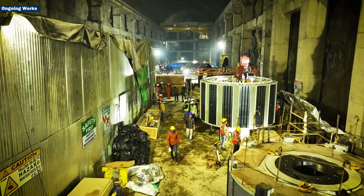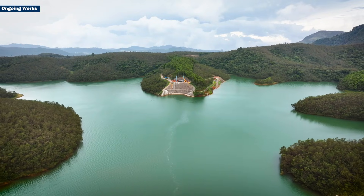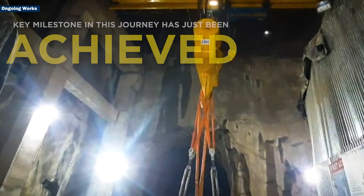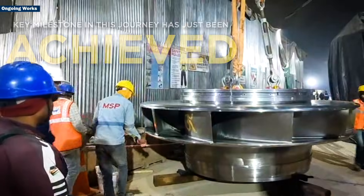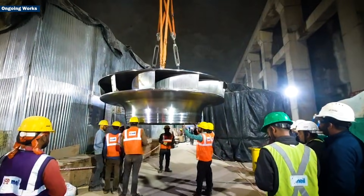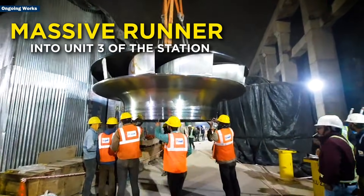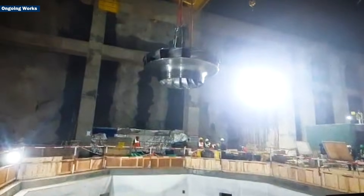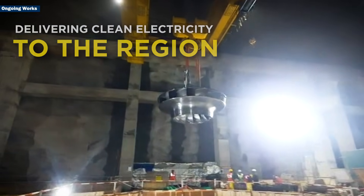MEIL Group is building the Kundha Pumped Storage Hydroelectric project in the quiet heights of the Nilgiri Hills, and a key milestone in this journey has just been achieved. Our engineering team has successfully lowered the massive runner into unit 3 of the station, taking the project one step closer to delivering clean electricity to the region.